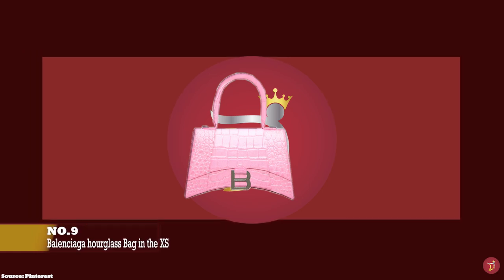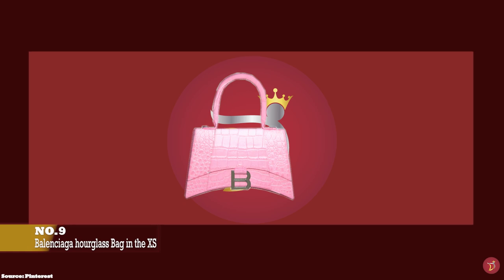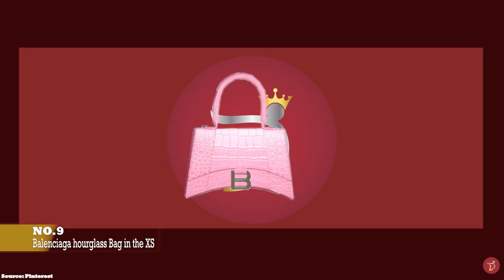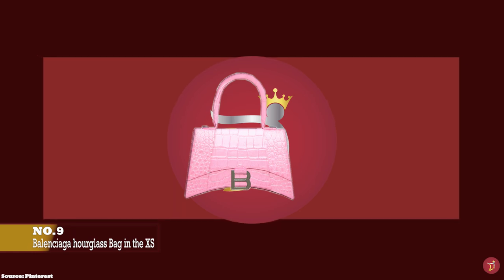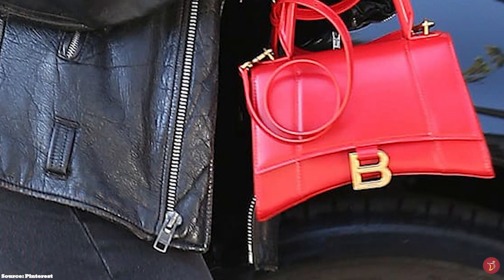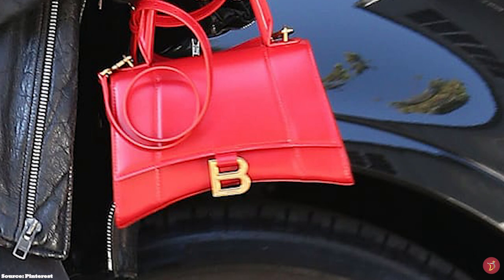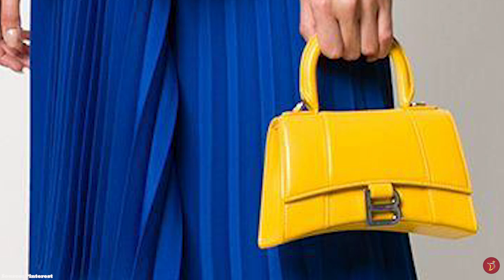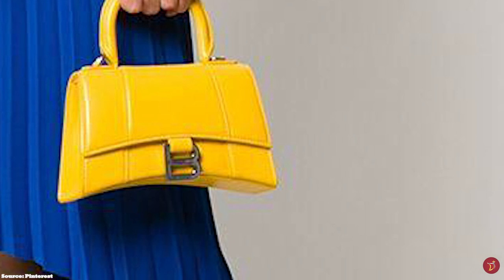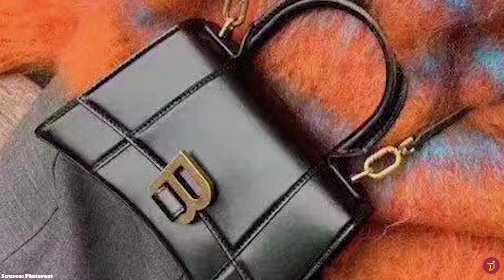At number nine we have the Balenciaga Hourglass Bag in the extra small size, with prices starting at upwards of £1,850. First launched in 2019, it has a sleek, innovative and distinctive curving linear crescent shape — a unique boxy trapezoidal structured silhouette giving it all the makings of a classic Balenciaga bag. It has a snap stud button closure and opens up to a leather-lined interior with one compartment and a zipped pocket, in addition to an external back pocket. It comes with a small top handle and an adjustable removable leather strap so it can be worn crossbody, as a shoulder bag or carried by hand.